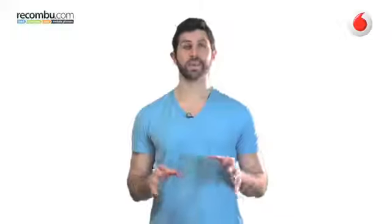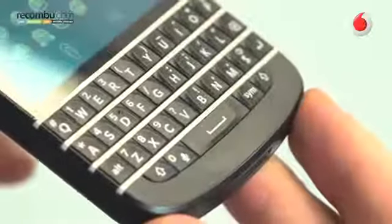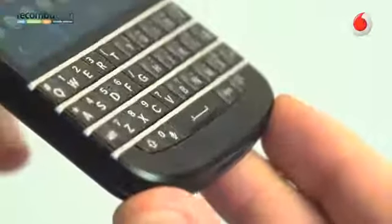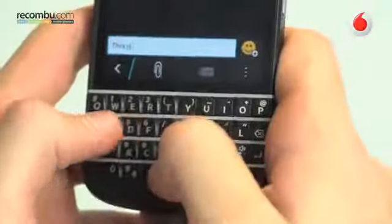It's worth taking a second to talk about the BlackBerry Q10's keyboard. BlackBerry users, you're going to love it. Keys are well-spaced out and they have pronounced corners for improved tactility and reassuring click feedback, resulting in an awesome typing experience.